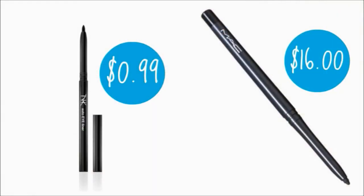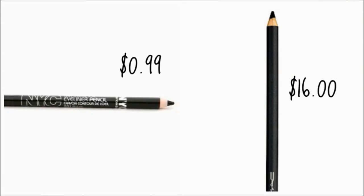Now it's time for eyeliner. I'm going in with my auto eyeliner that I got for $0.99 at CVS — you can compare that to the $16 Mac wants you to spend on their auto eyeliner. I'm putting that on my waterline. I like using auto eyeliners because you don't need a sharpener and they never really break.